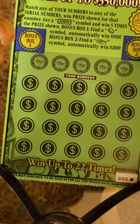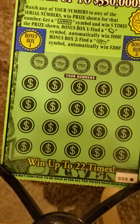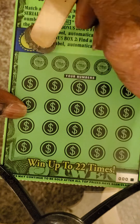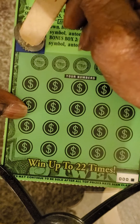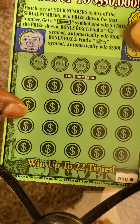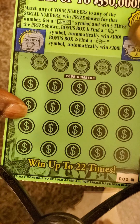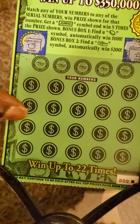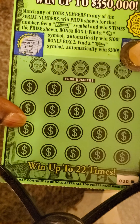Now we got another triple zero ticket — first ticket out of the book. Let's see what we can find. Got a piggy bank and a star, so nothing there on the bonus boxes.